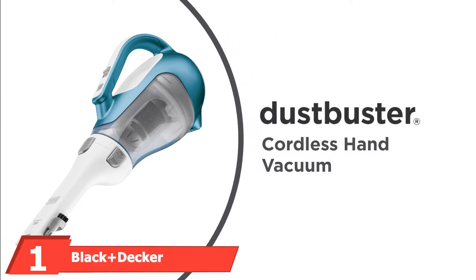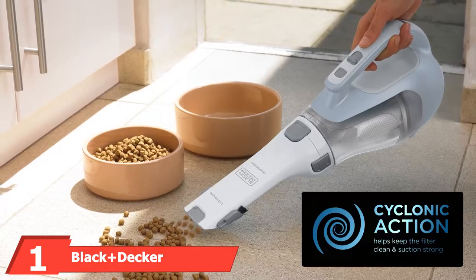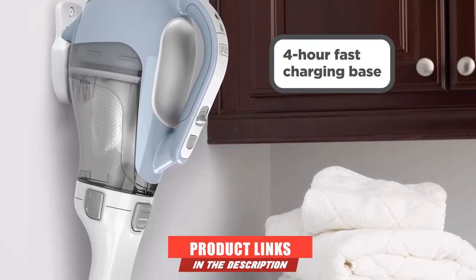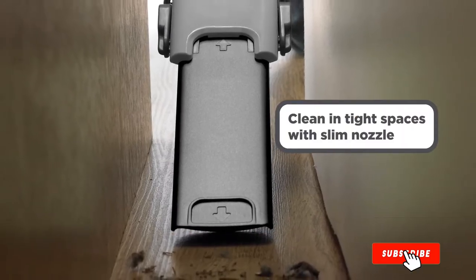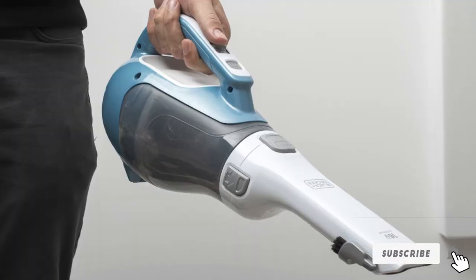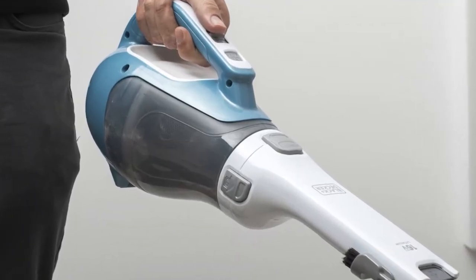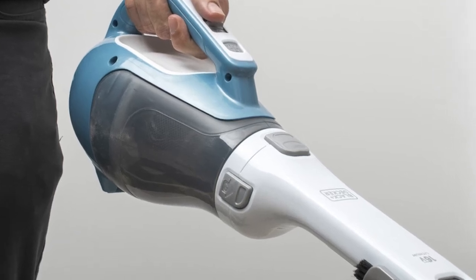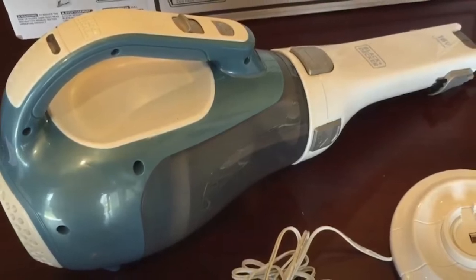At the first position of our list, we have the Black+Decker Dustbuster Hand Vacuum. One of the most popular handheld vacuums currently available, this hand vacuum isn't just an ideal choice for cleaning cars, but it can also be used to tidy up your household, weighing just 2.6 pounds. The cordless vacuum can only be used on dry materials, so keep that in mind if you're shopping for a wet/dry vacuum.